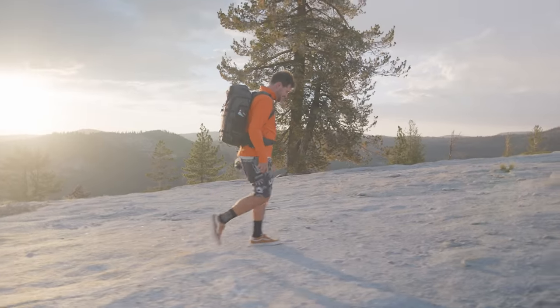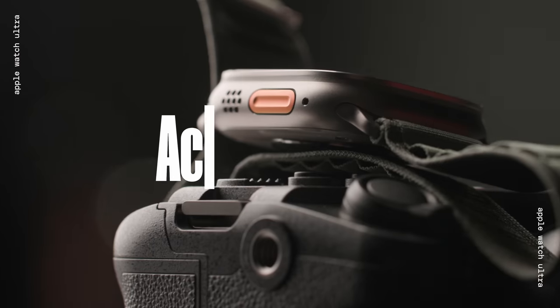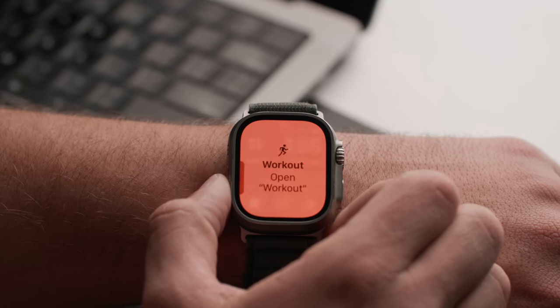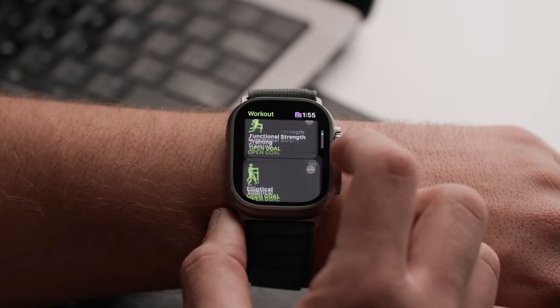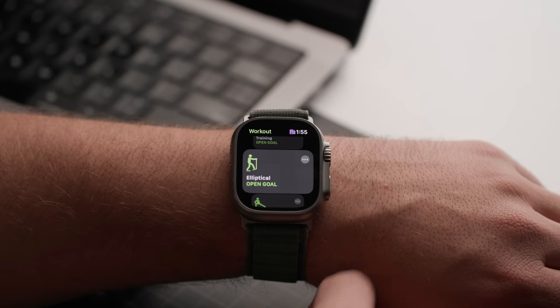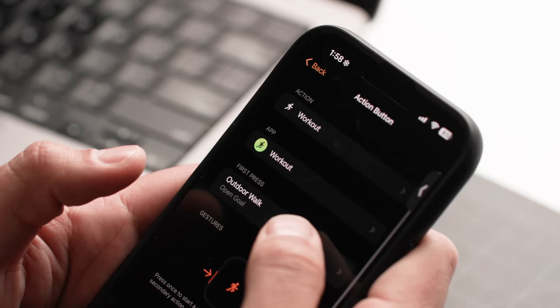So while these safety features can be very useful, they should not be depended on. I need to rant about the action button for a bit. By default, when you press the action button, it is set to open a list of workouts for you to choose from — and I think that's wrong, since you can set up complications to do that. I set mine so it starts my most used workout, which is something I do every day, like walking.